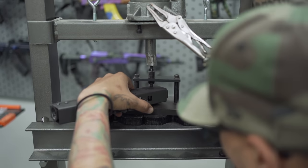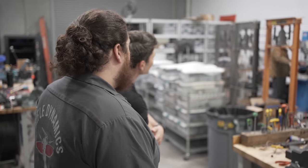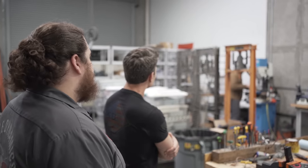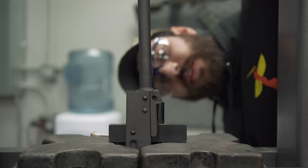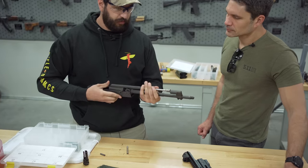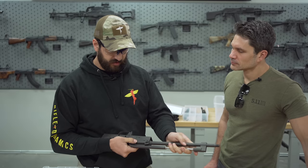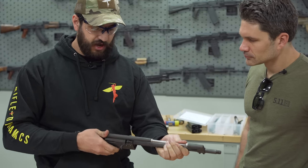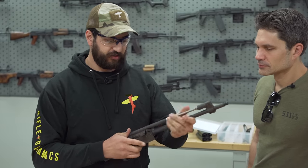Once they go from riveting, they go into that rack over there where they start the population process, which is where we have Adam in the corner. He does most of our population — headspacing and basically getting the rear sight tower set in place. Anything that happens to the barrel gets done there. We put in our go gauge into the chamber, press in on it, and we want it to accept the go gauge all the way. Then here's the no-go gauge — we push it and it does not accept. So this is a safe, well headspaced gun.